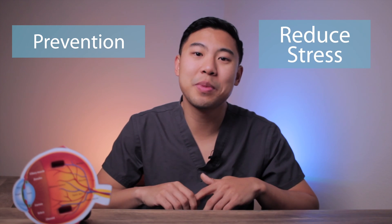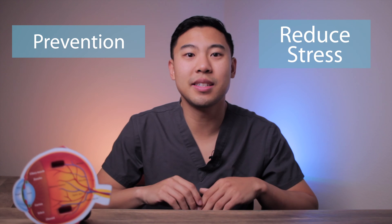Some common allergies include dust, mold, pollen, and pets. Sleep deprivation and stress have also been associated with the development of chalazia, so improving your sleep hygiene and reducing stress may help to prevent more chalazia from forming.